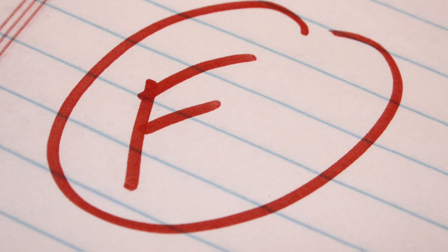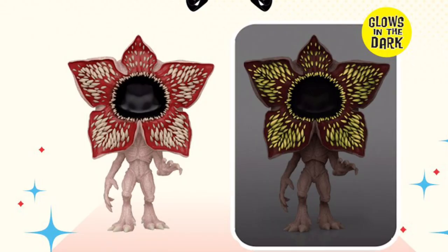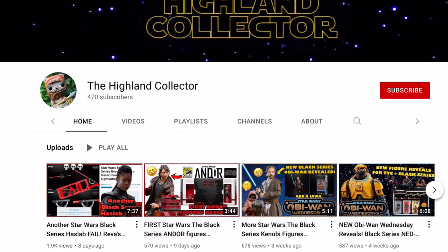Now you may have noticed I haven't included an F tier, and that's because I don't think it's warranted here — simply because I don't think any figure here is terrible. There are definitely some bad ones, but nothing downright horrid or insulting, like all those Chrome Pops Funko had an obsession with a few years ago. So glad we're mostly over that. Please note that this video will be my opinions, and of course there will be some bias, especially towards Star Wars as I am a Star Wars channel.